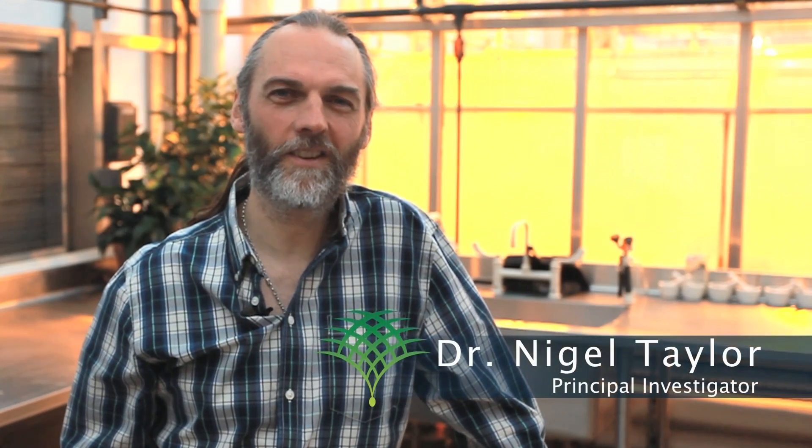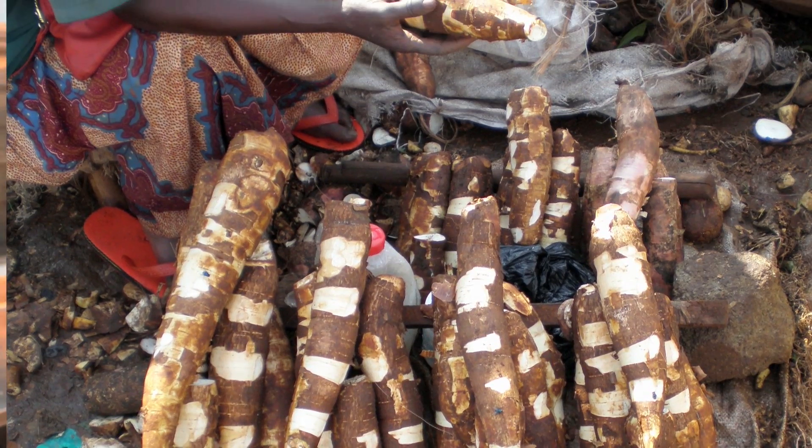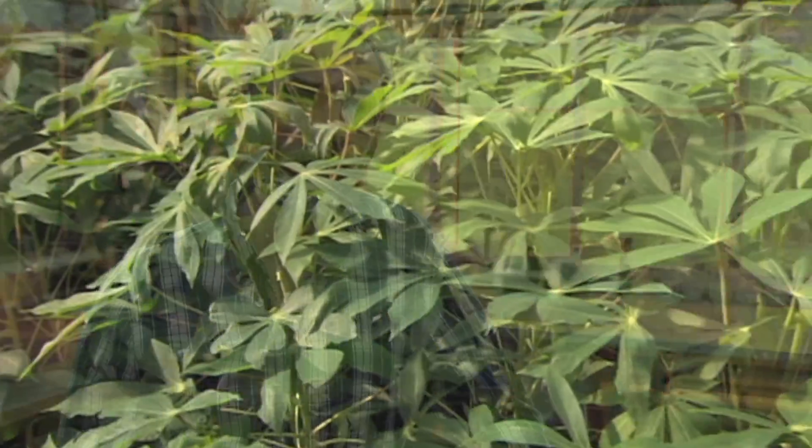My name is Dr. Nigel Taylor. I'm a faculty member here at the Donald Danforth Plant Science Center. I work on two major projects, both revolving around the tropical root crop cassava. Our goals are to enhance cassava for its nutritional content and also to increase its resistance to the virus diseases that impact the plants in Africa.